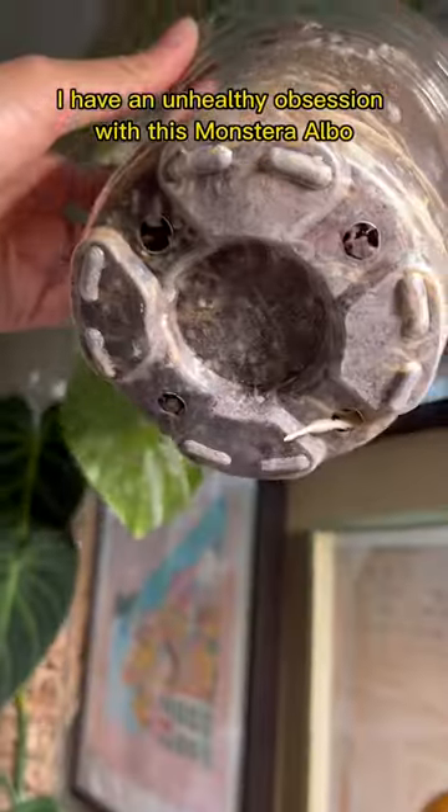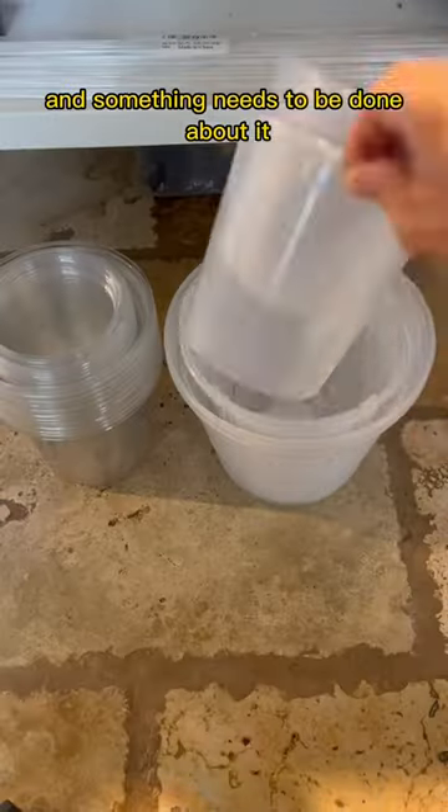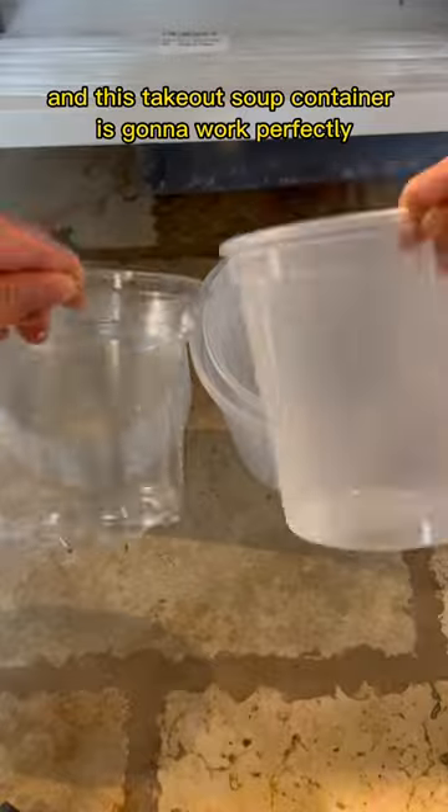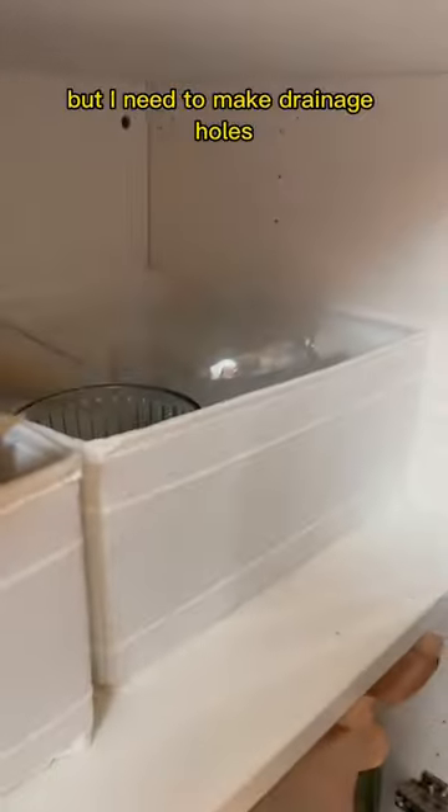I have an unhealthy obsession with this Monstera Albo and it hasn't put out a leaf in four months. I suspect that it's root-bound and something needs to be done about it. I also low-key hoard plastic containers, and this take-out soup container is going to work perfectly because it's only slightly larger than the original pot, but I need to make drainage holes.